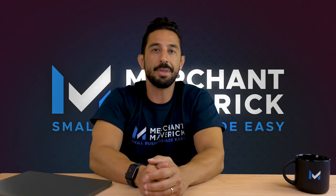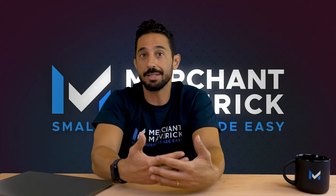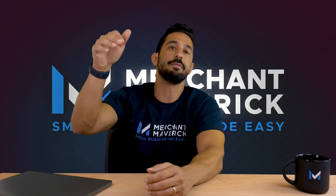For more information on HR.my and all the free payroll software solutions discussed today, be sure to check out the links in the video description below.